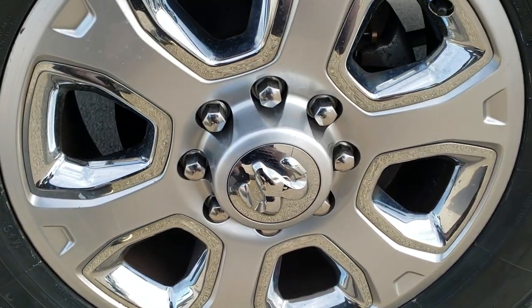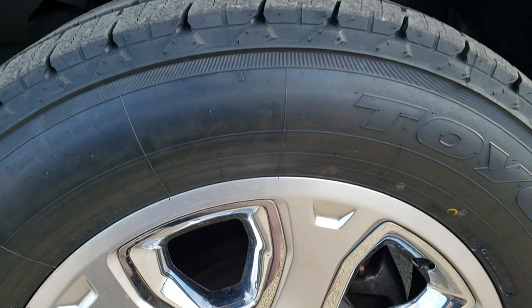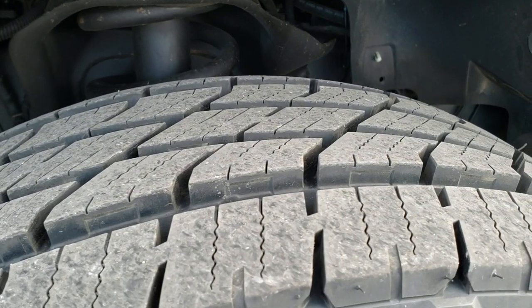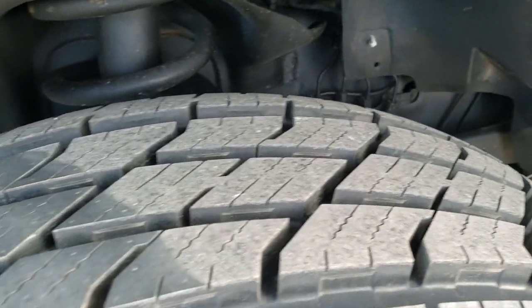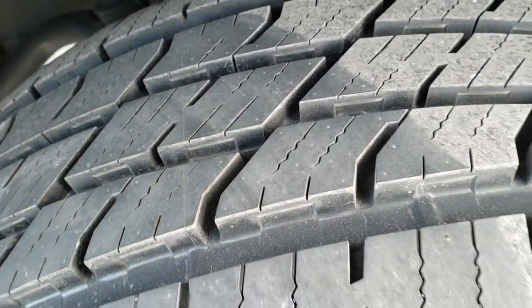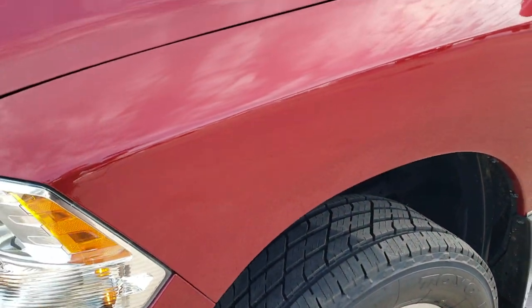It has the 20 inch painted alloy rims with the chrome pockets, and it has Open Country Toyo LT 285/60 R20s — and they are brand new tires. We put those on during our safety inspection. You can still see the little wear knobs all over the tires, so brand new tires all the way around.